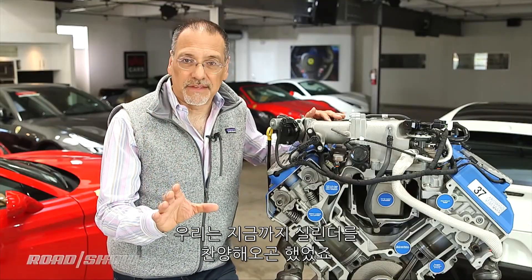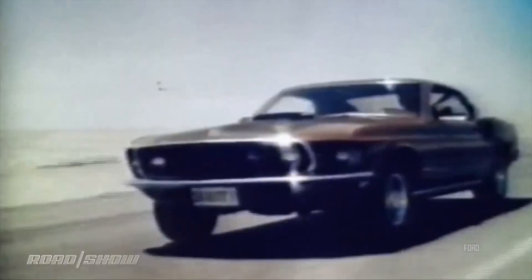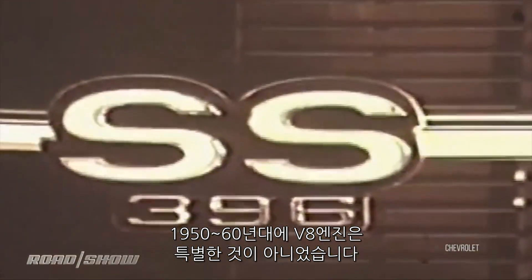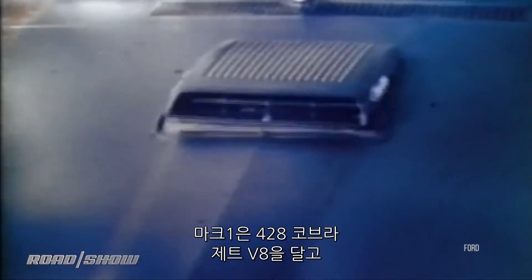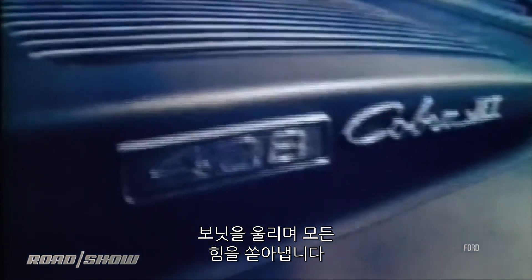We used to venerate cylinders, literally. Through the 1950s and 60s, it wasn't a matter of whether you got a V8, but which one? Big, bigger, or biggest? A Mach 1 with an optional 428 Cobra Jet V8 that starts the hood scoop quivering to deliver extra power.